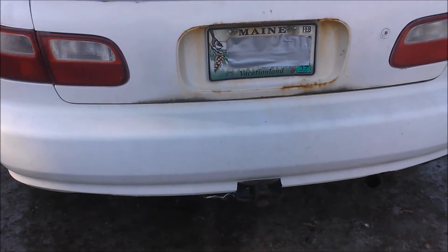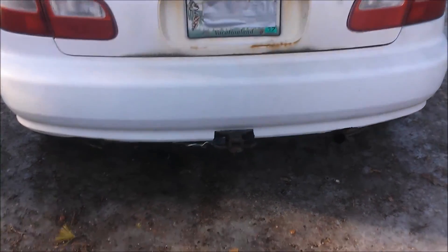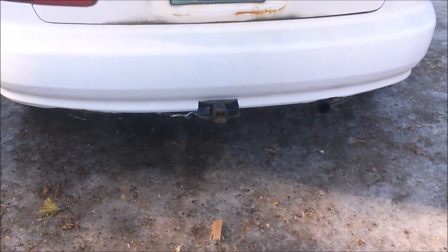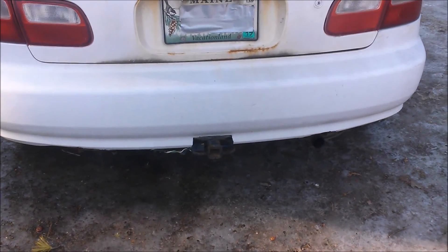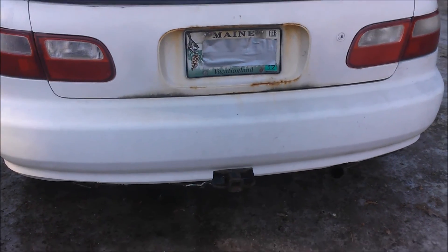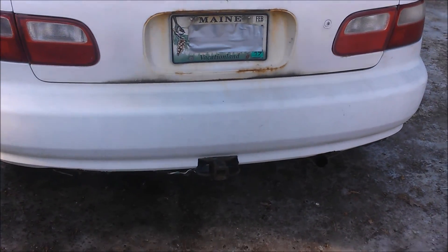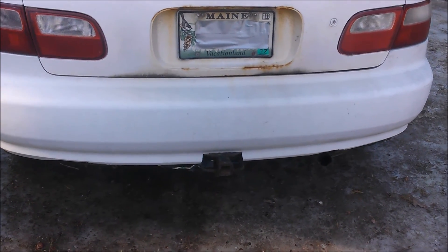I did get rid of the little MPG sticker on the back. When I had to do some stuff to the bumper — I put that hitch in and had to modify the bumper to make it work — I have towed with this, although very, very little. It was kind of a failed experiment, but it will tow, just not much. I got rid of that sticker at that same time because I was painting, and it ended up being a little pretentious at the end of the day.